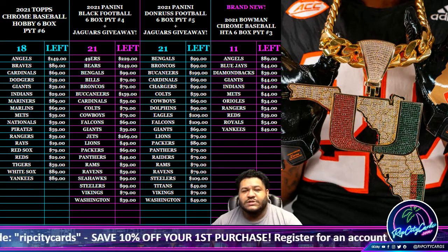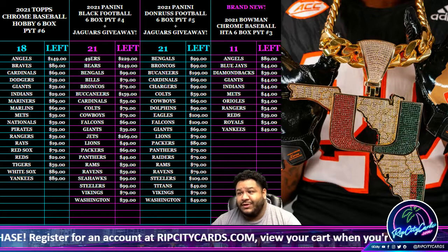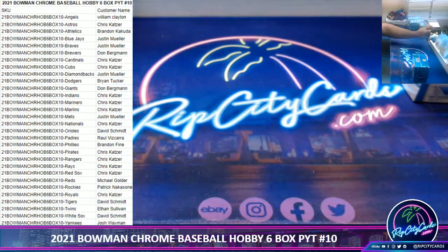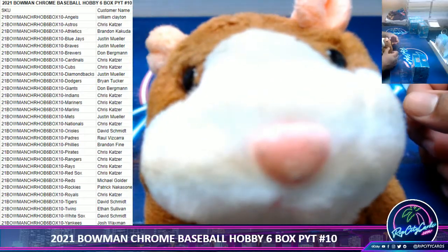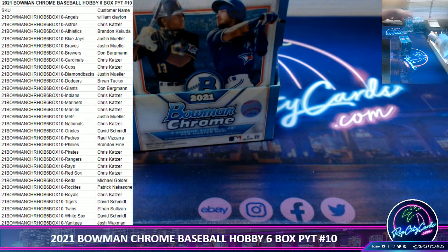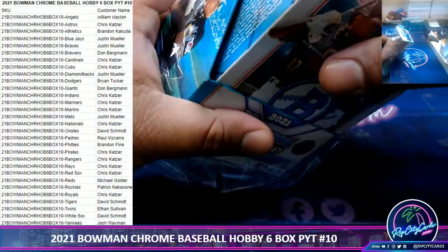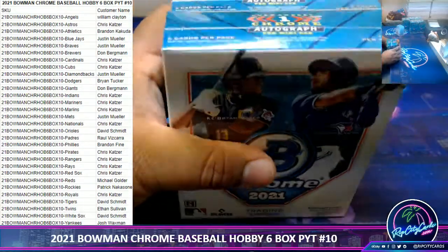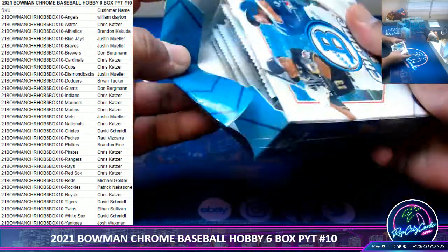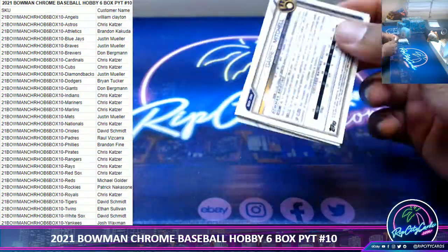Yo, what up everybody, it's your boy Uncle Jesse. Time again for our 2021 Bowman Chrome Baseball hobby half case break, number 10. Let's get to it - good luck everybody in the break.